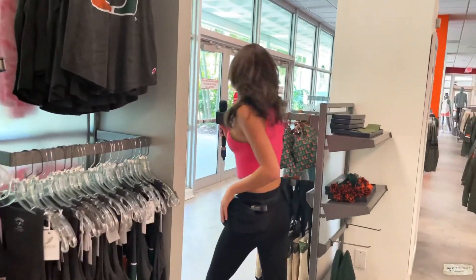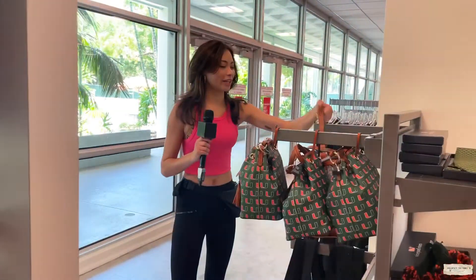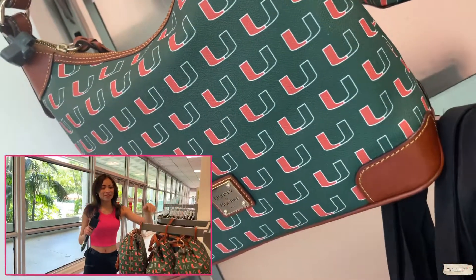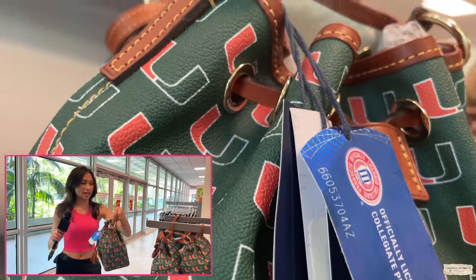And if you really want, you can come over here and get yourself a really nice purse to represent the U in the best way possible. We also have this cute mini bag if you really want it as well.